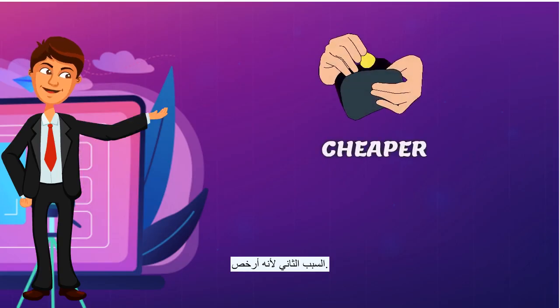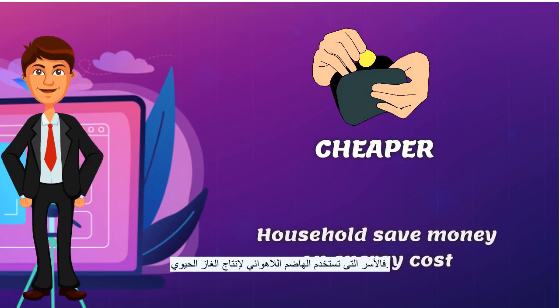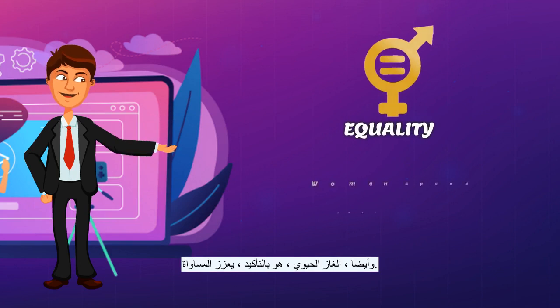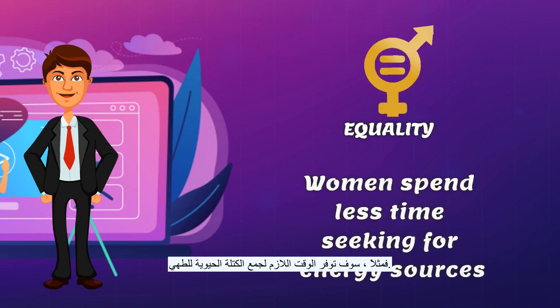The second reason is because it is cheaper. Households that use an anaerobic digester to produce Biogas will save money on energy costs and chemical fertilizers. Also, Biogas definitely promotes equality, as women spend less time seeking for energy sources, such as the time required to collect biomass for cooking.